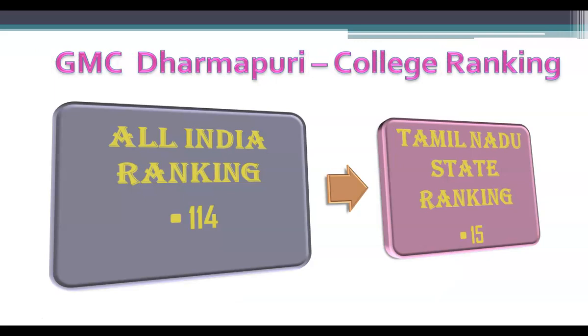Based on the order of how the seats were filled, colleges are ranked at All India level as well as state level. The All India ranking for Government Medical College Dharmaburi is 114, and the Tamil Nadu state ranking is 15.